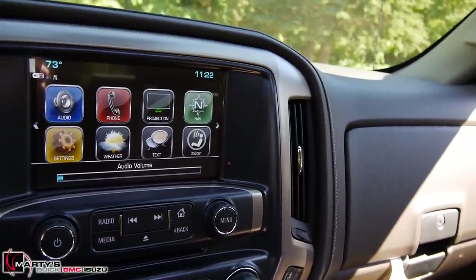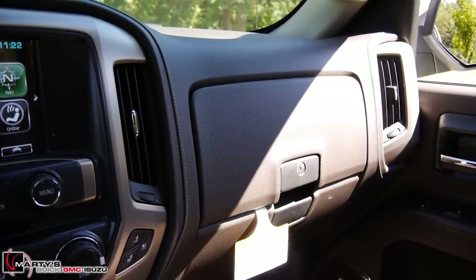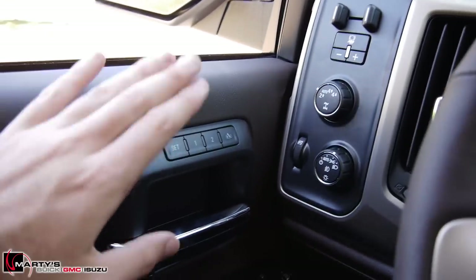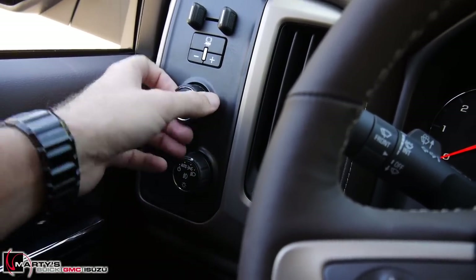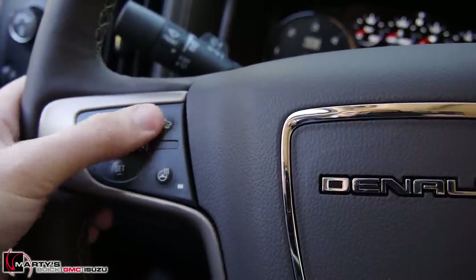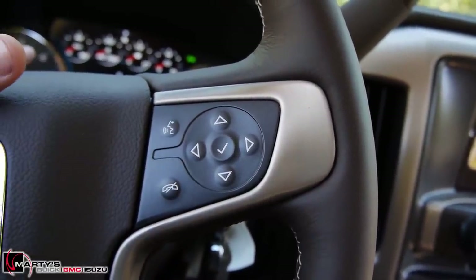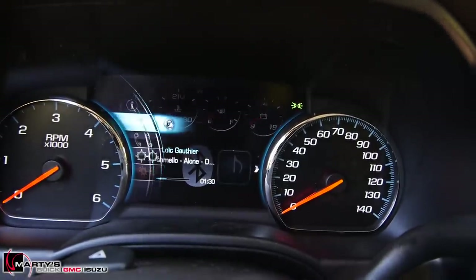I'm going to shut the power moonroof to get some of that glare out — much easier to see. Inside you get power windows, power door locks, memory seating buttons, headlight controls, four-wheel drive on the fly, and trailer brake control. Up on the steering wheel you have your heated steering wheel, front collision alert buttons, and cruise control. This toggle cycles through all the different options on your dashboard.